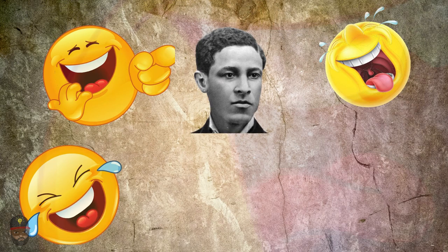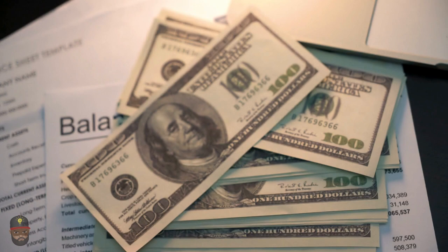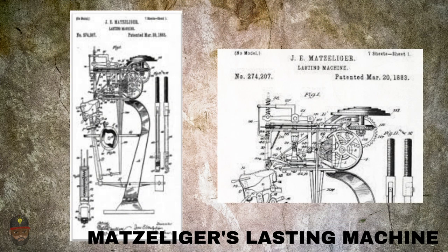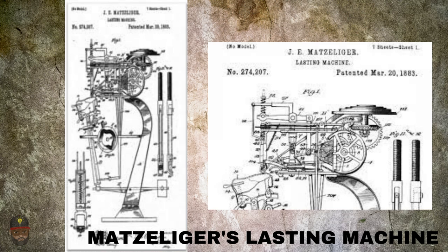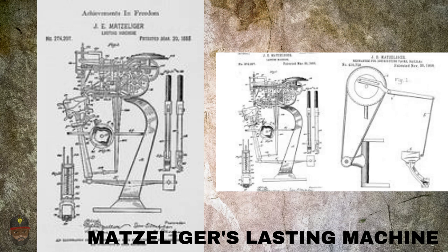Matzeliger worked on creating his lasting machine for 10 years with minimal support. When the public learned about his secret effort, they made fun of him, but Matzeliger wasn't deterred. Charles H. Delnau and Melville S. Nichols agreed to invest money in Jan Matzeliger's innovation in exchange for two-thirds ownership of the product. Matzeliger submitted an application for a patent. The earliest machine designs he delivered to the patent office in Washington, D.C. were so difficult for the staff to understand that a patent office official visited Lynn, Massachusetts to physically inspect the device.